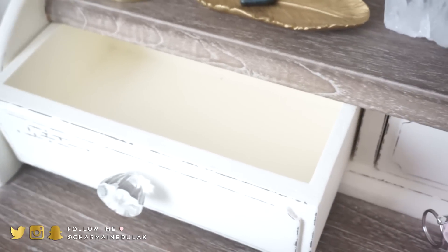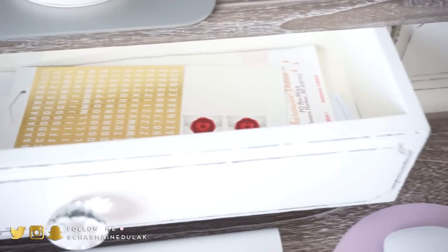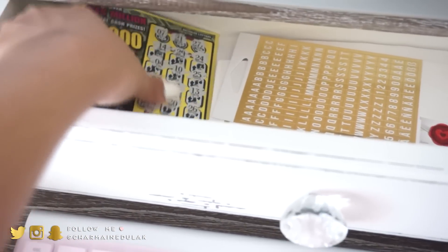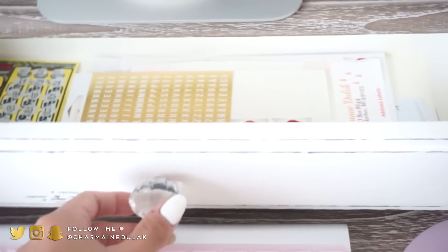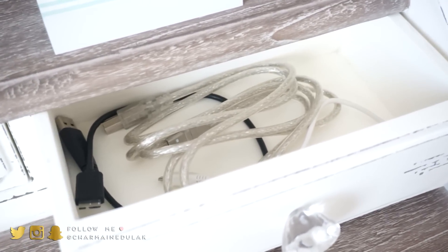This desk has a ton of drawers, so I'll go ahead and show you guys what's in those. I have nothing in this drawer right now. This is what's in the middle drawer — just some miscellaneous things, some tags, stamps and address labels, gift cards, and things like that. And then on this side I just have decor that I use often.